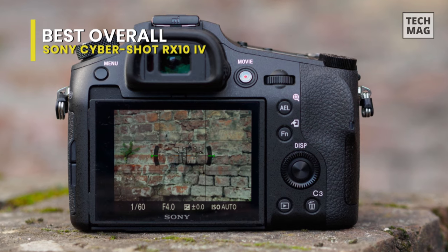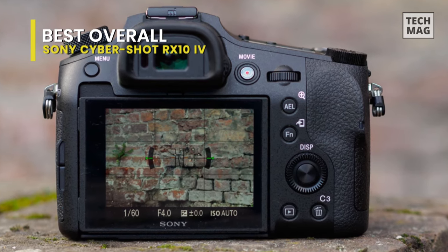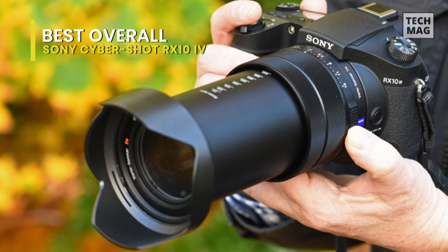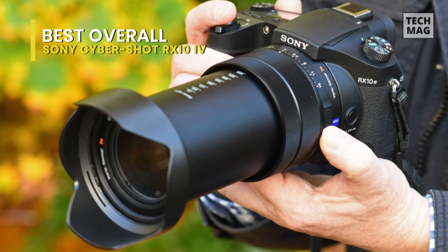A blazingly fast shutter speed of up to 1/32,000th of a second enables breathtaking 4K movie recording and super slow motion HFR video clip recording of up to 960 frames per second, not to mention remarkable low-light, low-noise capability.